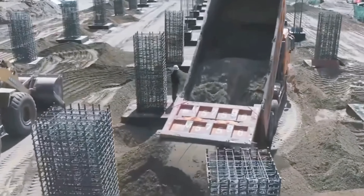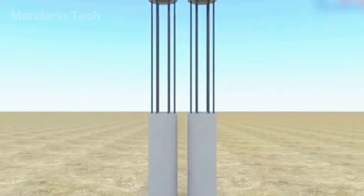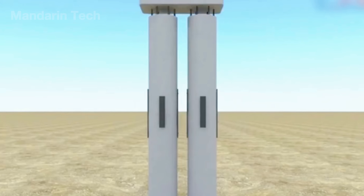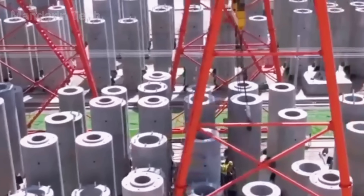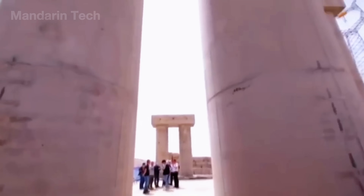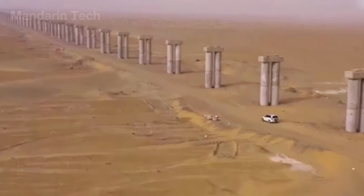Each pier stood between 16 and 50 feet tall. The shafts were cast using slip-form molds, reinforced with galvanized steel and salt-resistant additives to withstand the desert's corrosive climate.